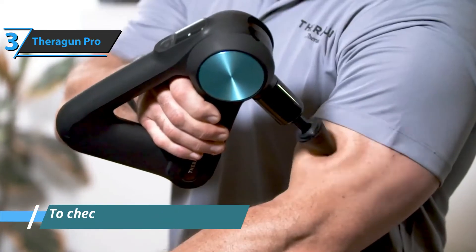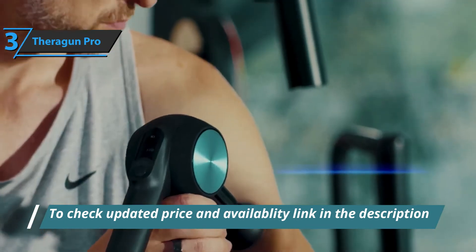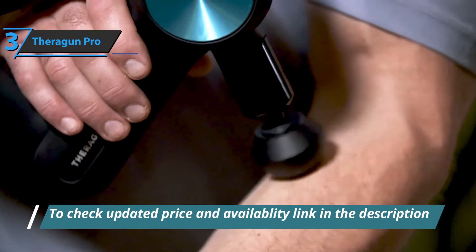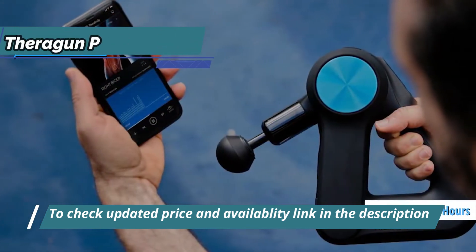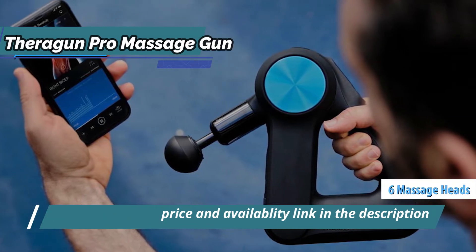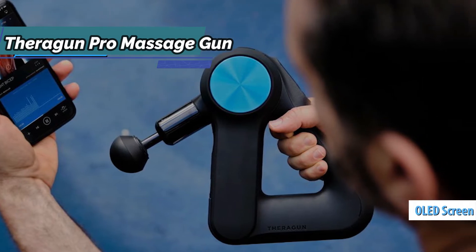The Theragun Pro Massage Gun is the company's fourth generation pistol, which delivers professional performance. In the case, we find a gun, two replaceable batteries that offer a total of about five hours of operation, plus a cable for charging them, and six replaceable heads for different massage sessions. This model also sports an OLED screen with a force meter.